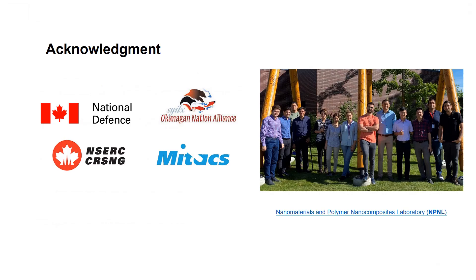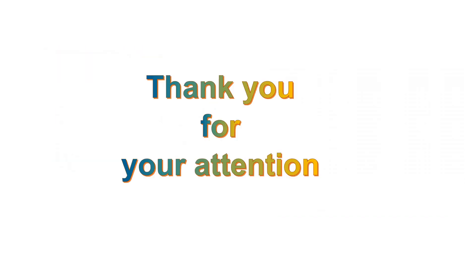Finally, we acknowledge the support of the National Science and Engineering Research Council of Canada and CERC. We also acknowledge the CERC's Okanagan Nation for the use of their traditional territory, the land on which this research was conducted. We acknowledge MITACS for supporting this project, and the authors are grateful to the NPNL group members for their support. Thank you so much.